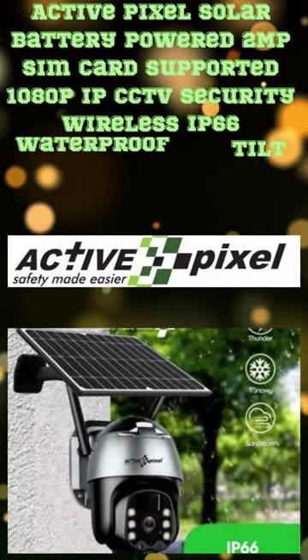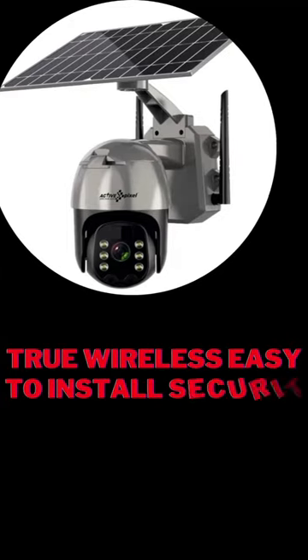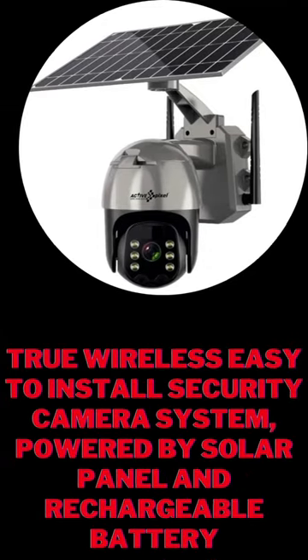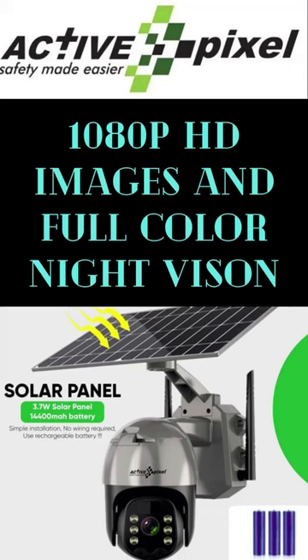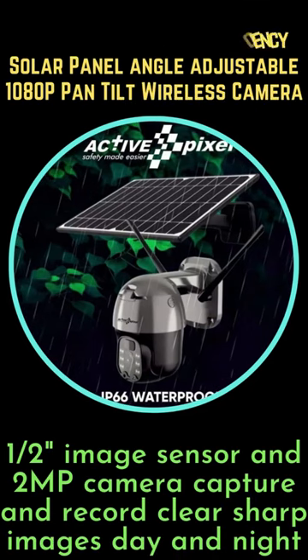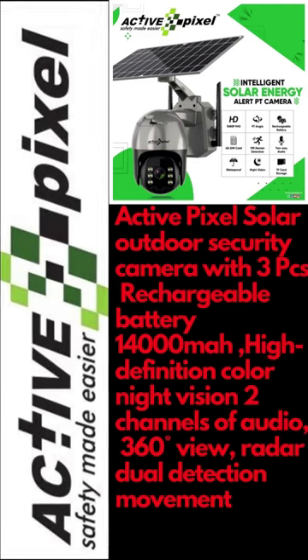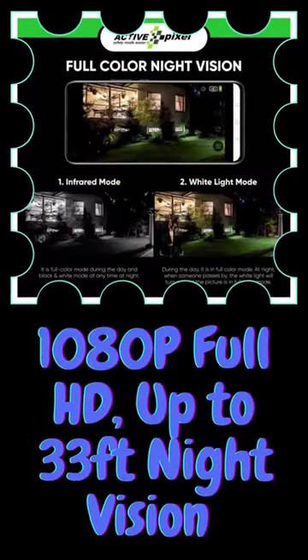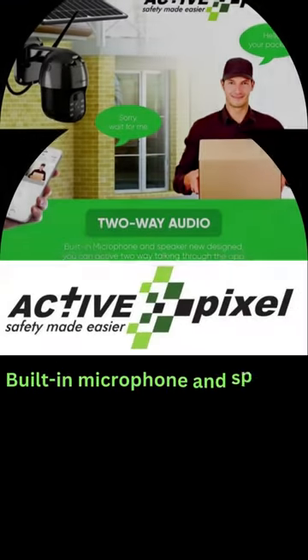ActivePixel Outdoor Security Camera — 3.3W High Efficiency Solar Panel, Angle Adjustable, 1080p Pan Tilt Wireless Camera. Comes with 3 rechargeable batteries (14,000mAh), High Definition Color Night Vision, 2 channels of audio, 360 degrees view, Radar Dual Detection Movement — a true wireless, easy-to-install security camera system.